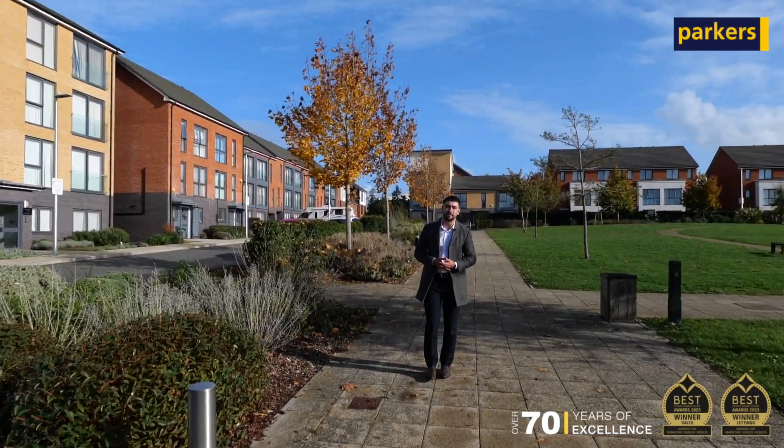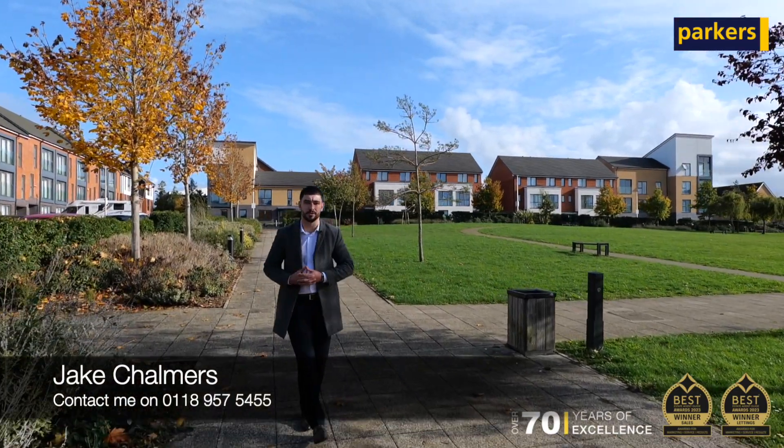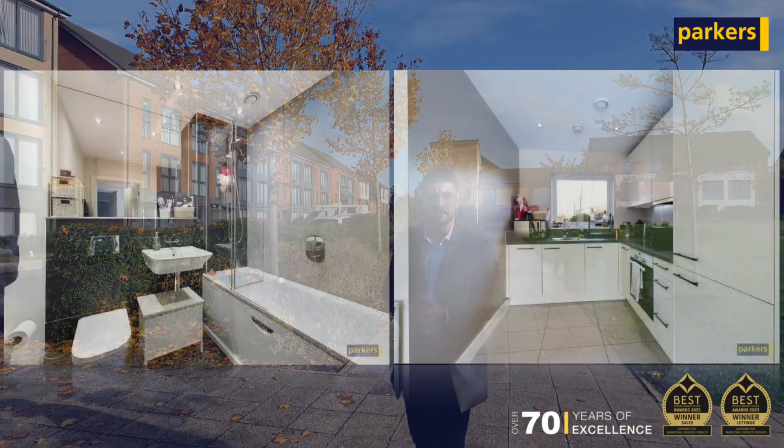You join me today at Greenham Avenue Park for a really exciting look at our latest investment opportunity, this one-bedroom apartment located on Woolhampton Way in Kennet Island, offered at £240,000.